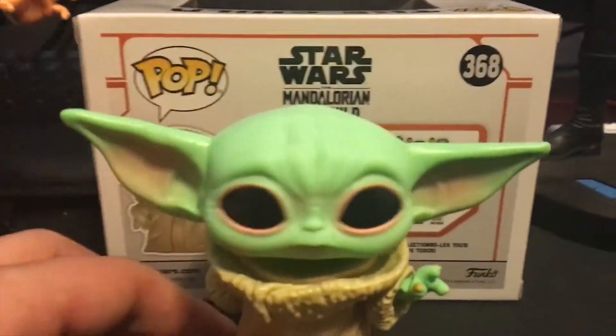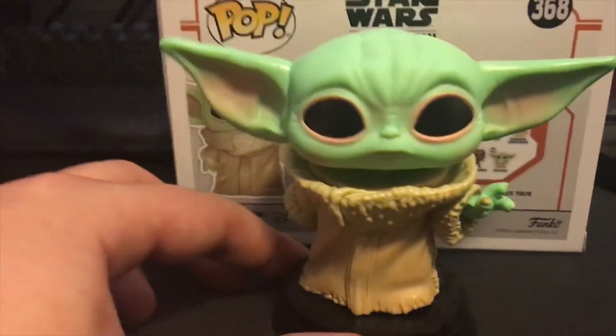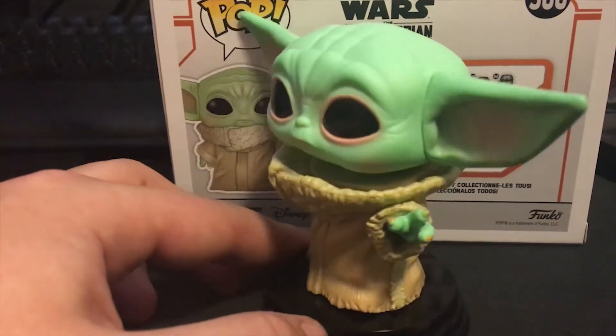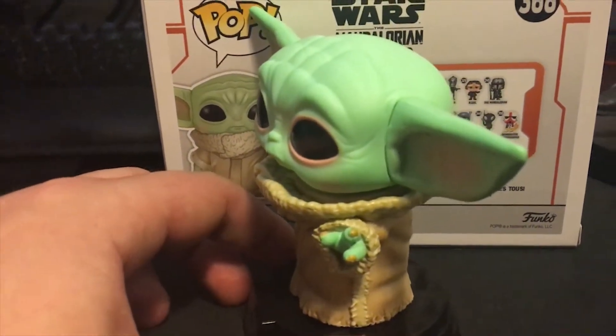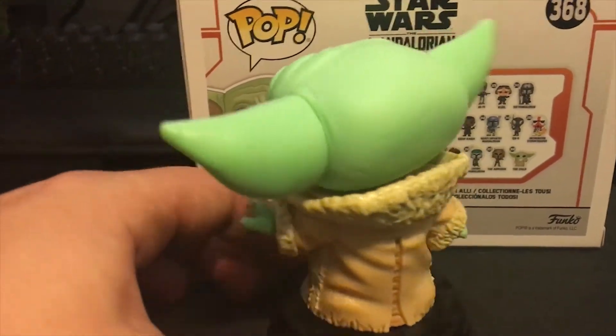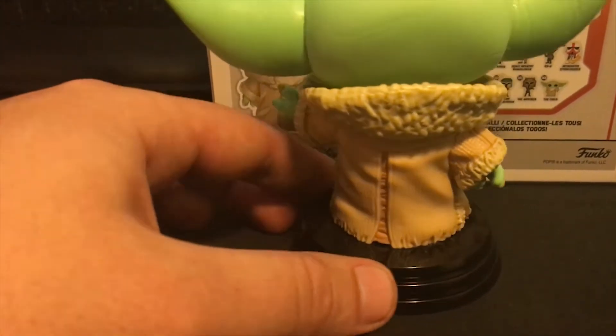But the detail is incredible. I don't personally like the eyes and that's gonna remove points for me. But the actual detail on the coat, the hand holding out — that he's using the force — guys, this is incredible. Even that seam at the back is awesome to see.